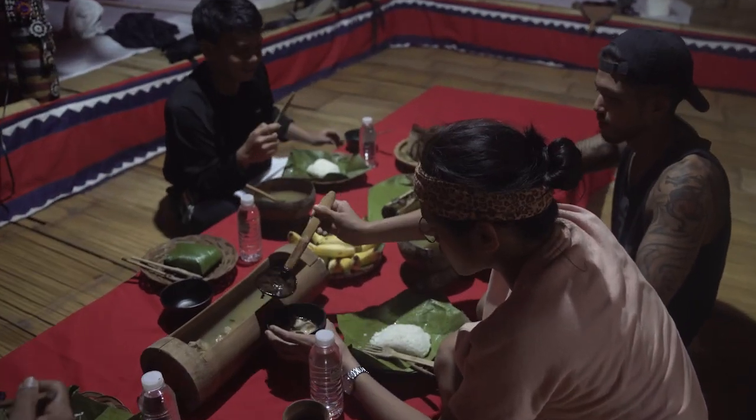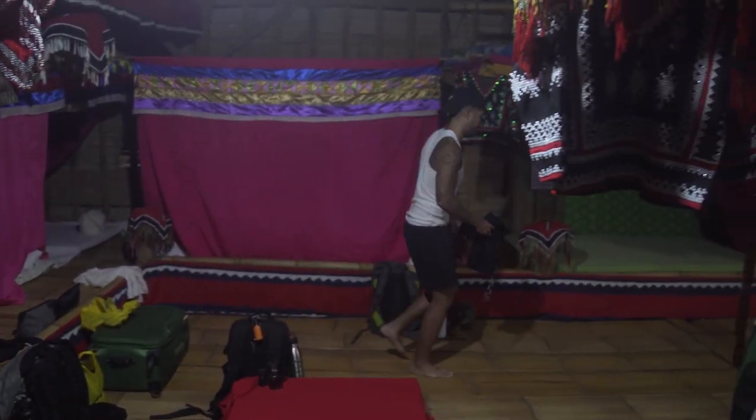Then we got to stay overnight at a traditional iboli house. I was really surprised because I was really comfortable sleeping there. I wish I had more time to sleep there but we had to wake up early for our last day.